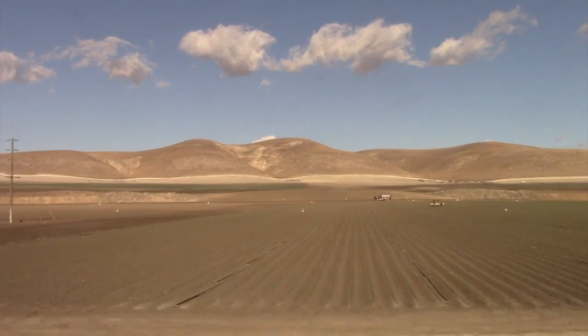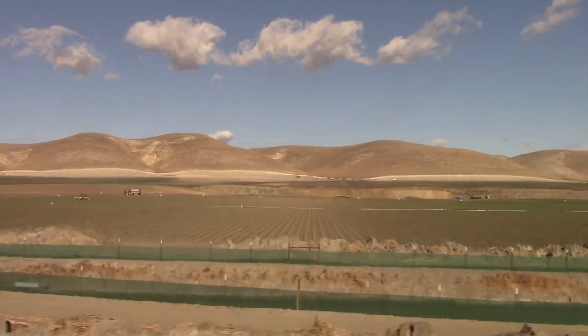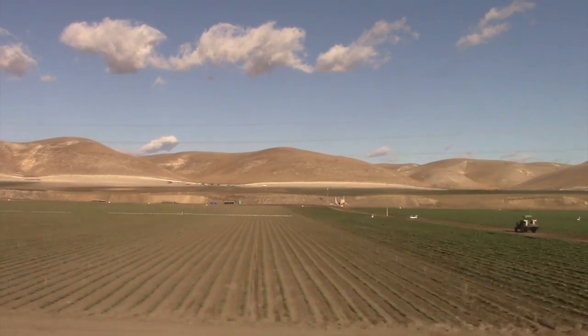Migrant labor does most of the hard work of harvesting this bounty. Here the fields are being prepared and planted for another season.